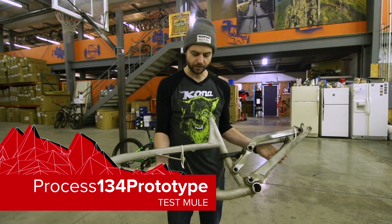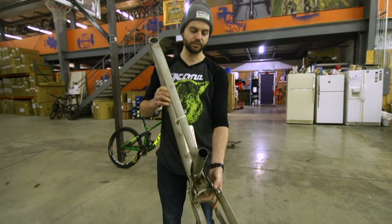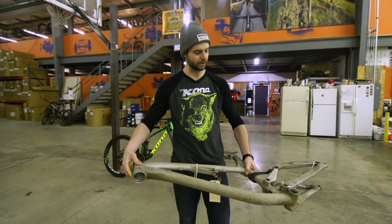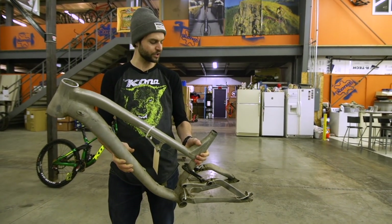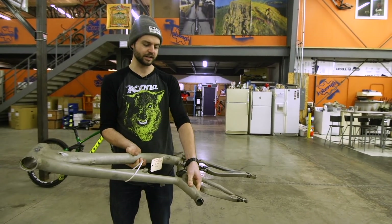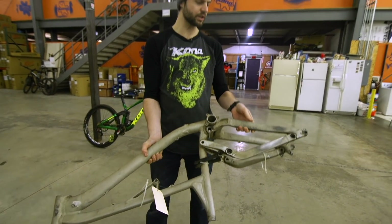This is actually a 134 prototype — literally one of the very first Process prototypes ever made. You can see it doesn't even have the carbon bridge; it's got the aluminum bridge between the seat stays. It wasn't even painted. This gusset changed for production. The head tube angle on this particular bike was like 69 degrees — you had to put an angle set in it because somehow when they mitered the sample tubes it wound up with a crazy steep head tube angle. Cable routing got updated, the head tube problem was fixed, this gusset got shifted because it's all pinched and weird looking, and this became carbon fiber.